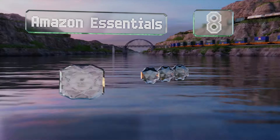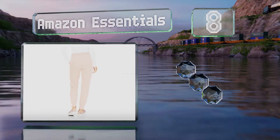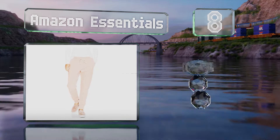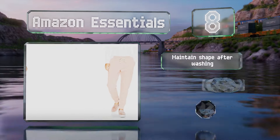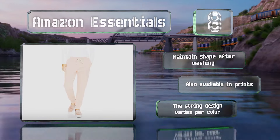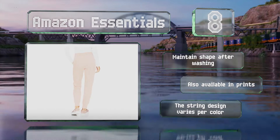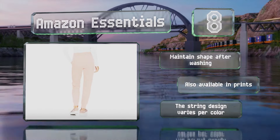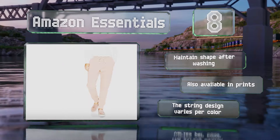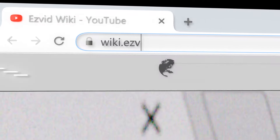Coming in at number eight, thanks to a soft French terry construction, the Amazon Essentials offer a slim relaxed fit. The cinched midriff and ribbed ankles flatter any body type, and the deep pockets make them practical too. They come in a range of colors and sizes from extra small to extra extra large. These maintain their shape after washing and are also available in prints, however note that the string design varies per color.